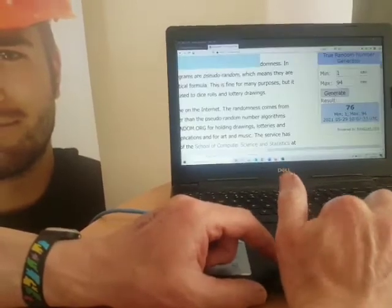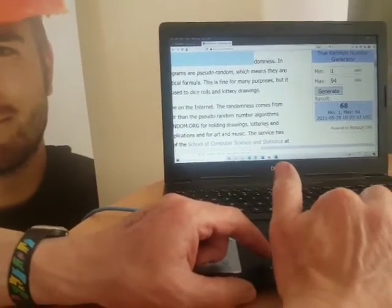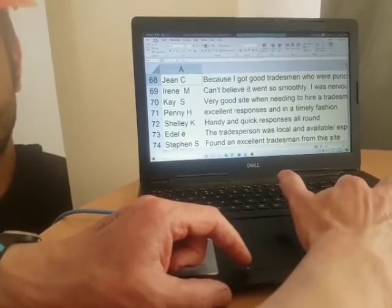Now let's have a look and see who the first prize winner is. First prize winner is number 68, and 68 is Jean C.